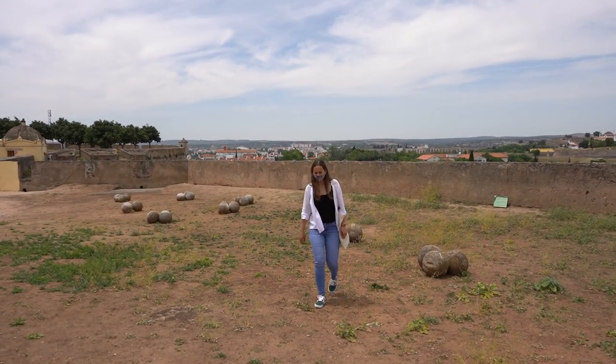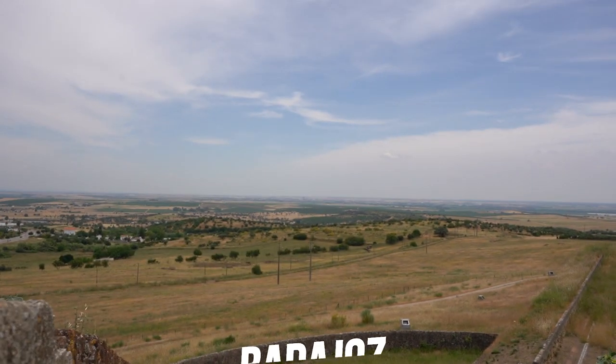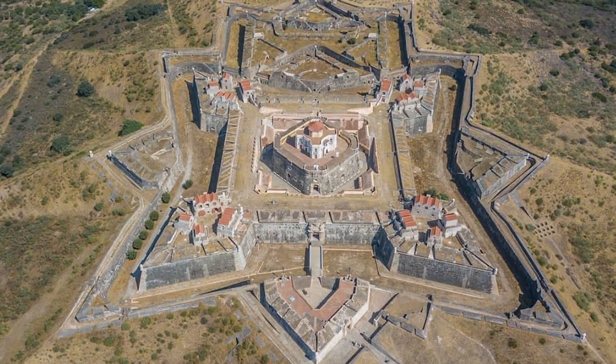There's a cannon right here, ready to fire, and it's pointing in the direction of Spain. We're only about eight kilometers from Spain — we can even see Spain from here. That city down there is Badajoz. Usually forts are rectangular or squared, but this one is not — it has lots of different pointy angles. I'll put an image on screen so you can have a better understanding.